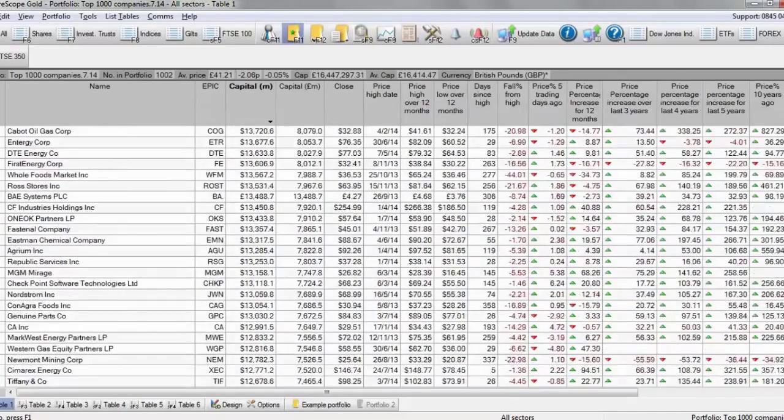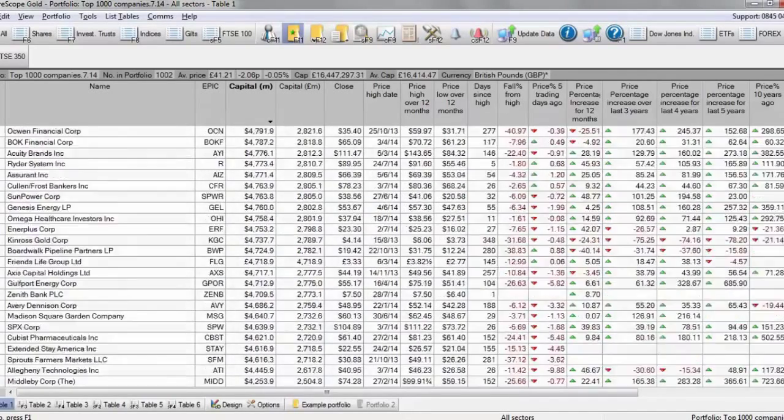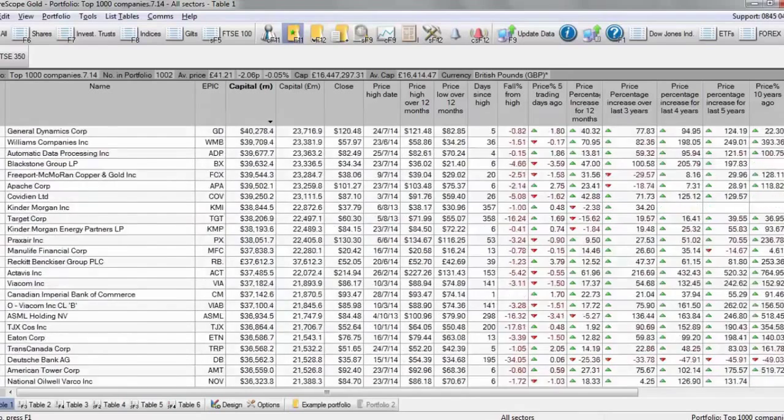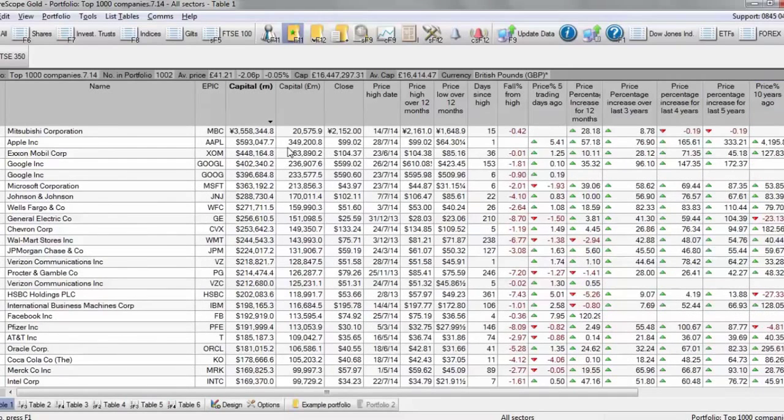This particular screen shows a thousand of the biggest companies in the world. Scrolling to the bottom, there are just over a thousand. The smallest company here is worth 2 billion, right up to the very top which is Apple, worth 593 billion. So how, out of all of those companies, can I decide which ones to buy or sell?